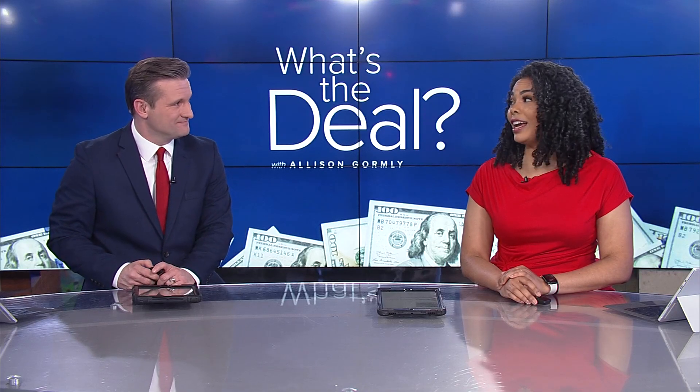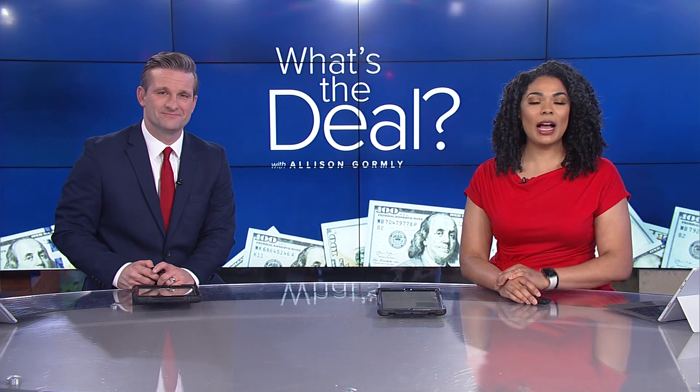Some hybrid cars on the market right now are more than a decade old. If you're looking to buy an older hybrid, there is a possible expense you want to keep in mind. Allison Gormley tells us what's the deal with the cost of replacing your hybrid battery.